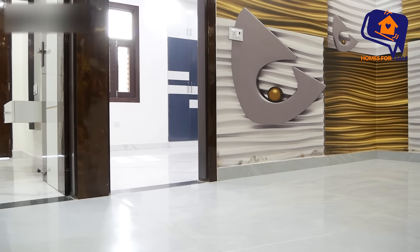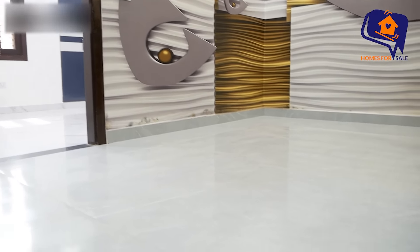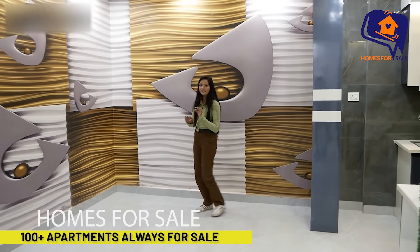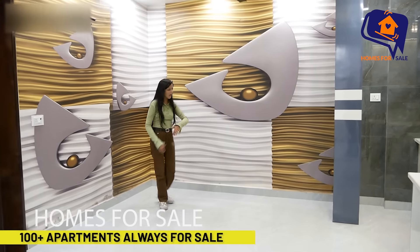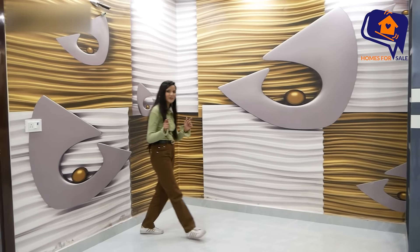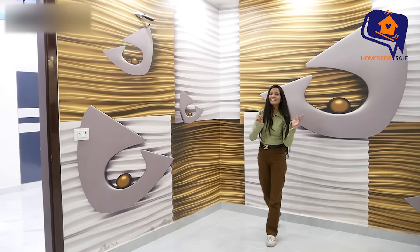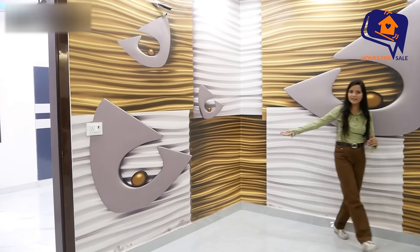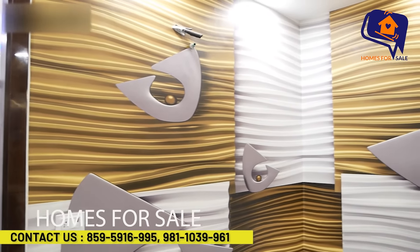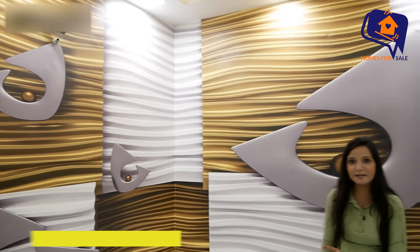The living area is designed in a very beautiful way. The floor is very beautiful. If you want to talk about the living area, you can place an L-shaped sofa or a sofa set here — you can put everything because the area is very spacious. The color combination is very beautiful, and split AC wiring is also available here.